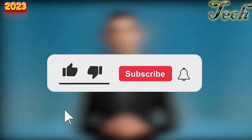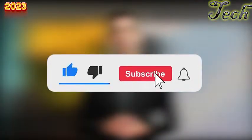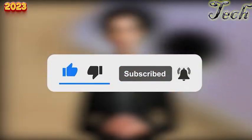That was the full review of the all-new Realme 10. If you liked this video, don't forget to give it a thumbs up, subscribe, and hit that bell icon. Thank you so much for watching.